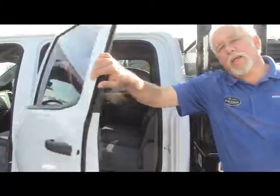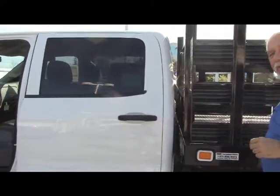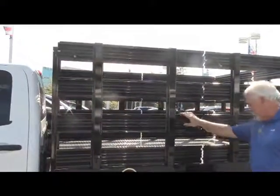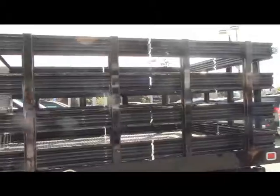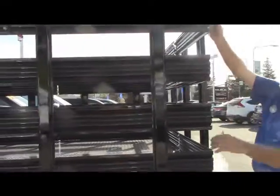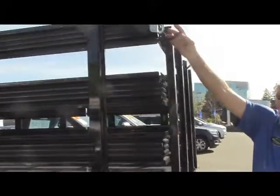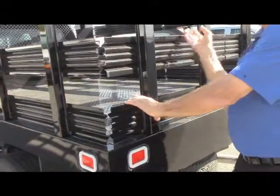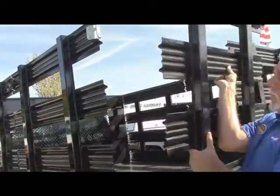This truck here happens to be a gas engine, but it also comes in a diesel. We've got steel side gates on this. Go around to the back. All of these gates latch at the top. We also have another latch here to keep them from popping out when you hit a bump on the road.